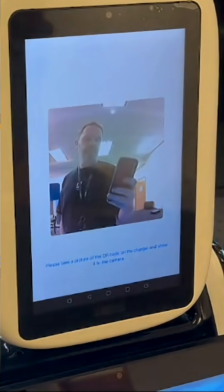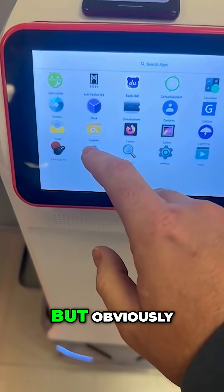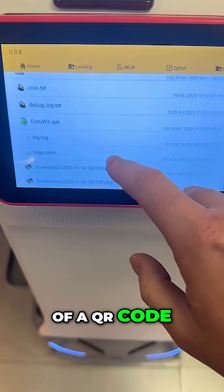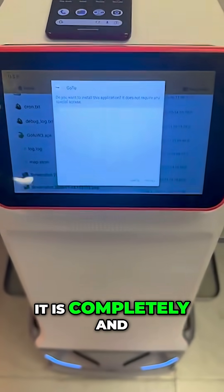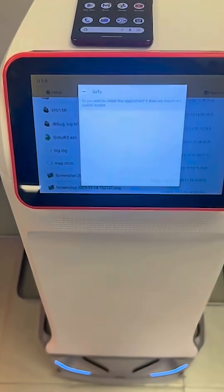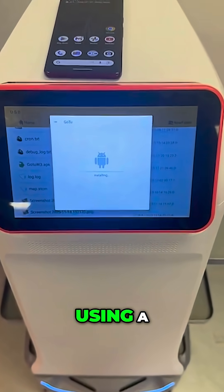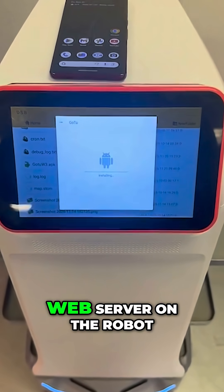Obviously this robot doesn't have a camera, so taking a photograph of a QR code and showing it is completely and utterly useless. So I tried to build a cleaner version just using a web server on the robot.